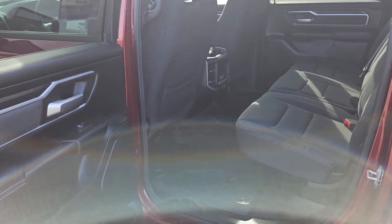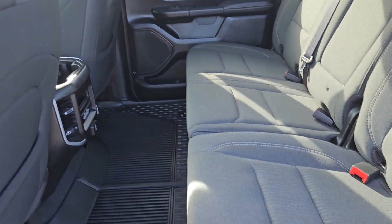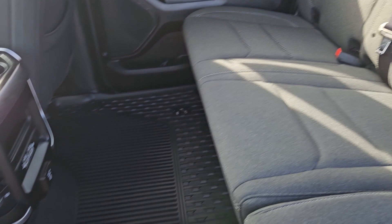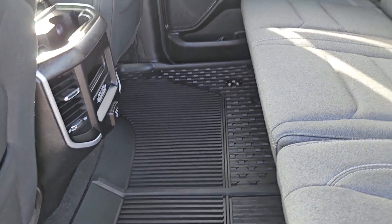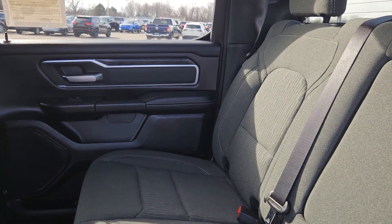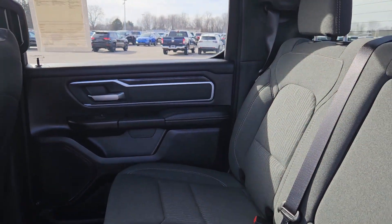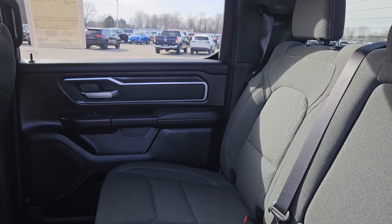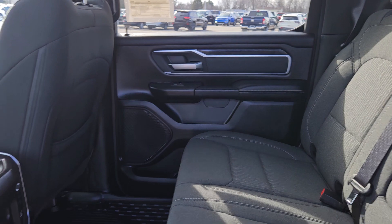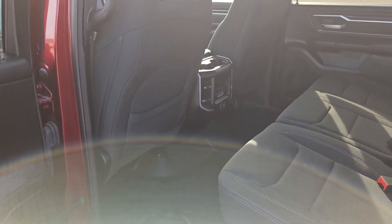We've got the black interior, headliner included. How many people you think sat in these seats? Rubber floor mats. Let's give it the ol' sniff test. This kind of smells like — what's the brand of that lip chapstick? CarMax? A little bit of cleaner, a little bit of shampoo. There's no smoke in here, there's no big problems going on.